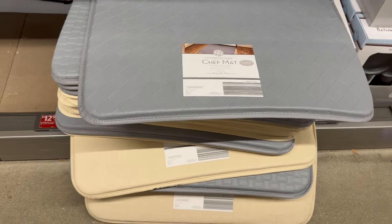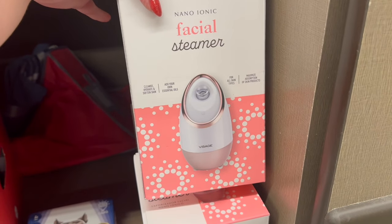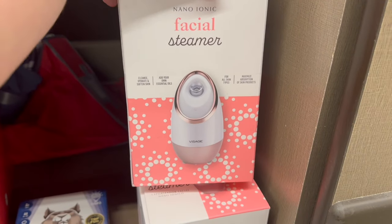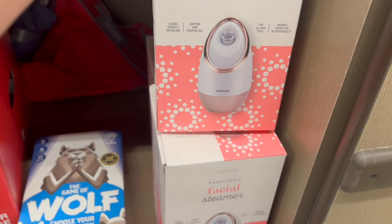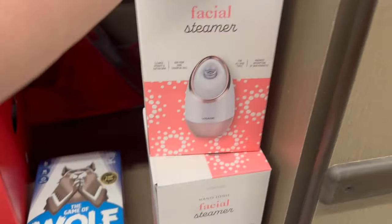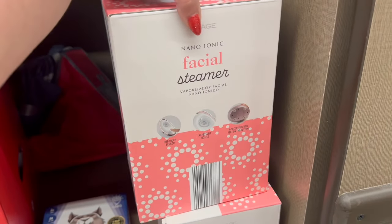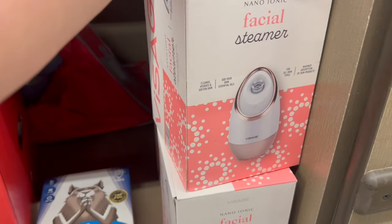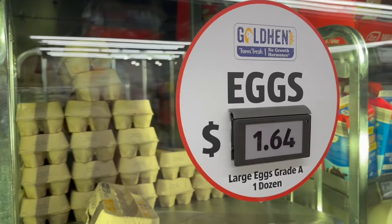There's a facial steamer that cleanses, hydrates, and softens skin. You can add your own essential oils and it's for all skin types — $19.99. You just put whatever you want in there and put your face over it. Also, eggs are a great deal at $1.64 right now, and I don't even see a limit.